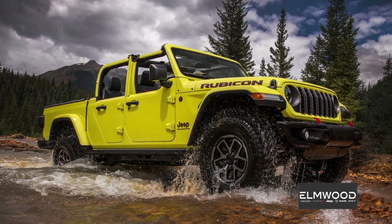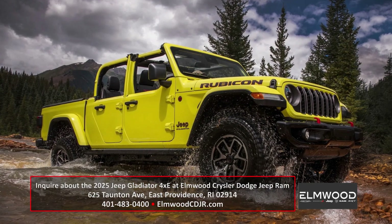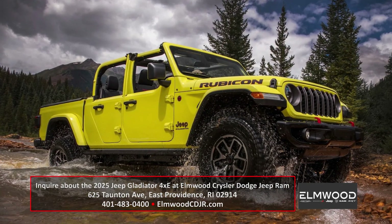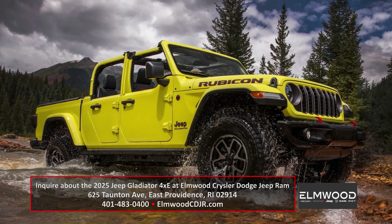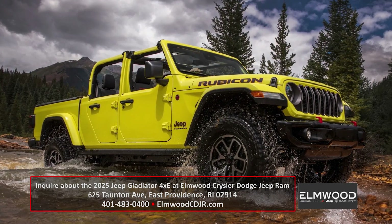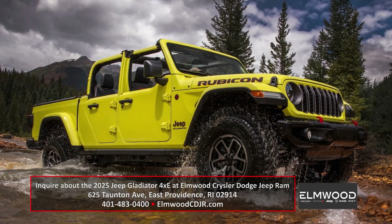It's accompanied by a 17 kilowatt-hour battery pack that Jeep claims will give it just about 20 miles of range on electric alone. For more info and to place your order on one of these Gladiator 4xe's, check them out at Elmwood CDJR in East Providence.